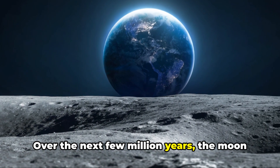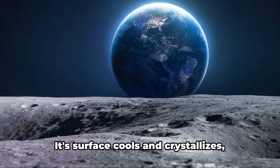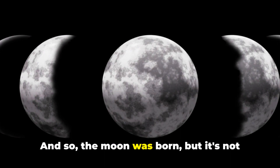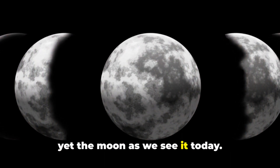Over the next few million years, the moon starts to undergo a dramatic transformation. Its surface cools and crystallizes, creating a crust, and so the moon was born — but it's not yet the moon as we see it today.